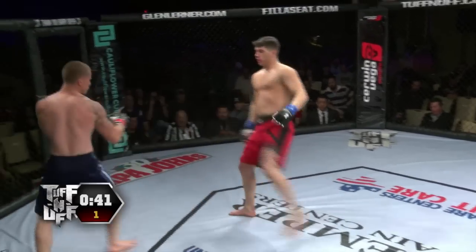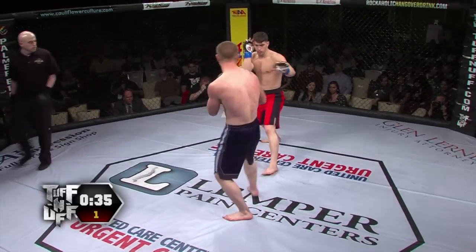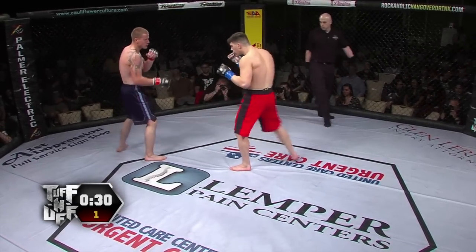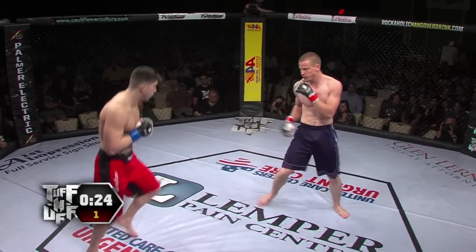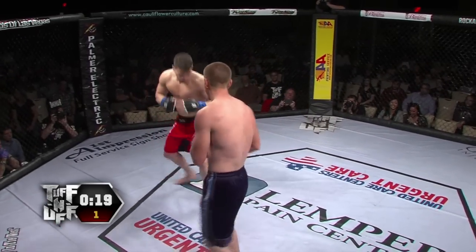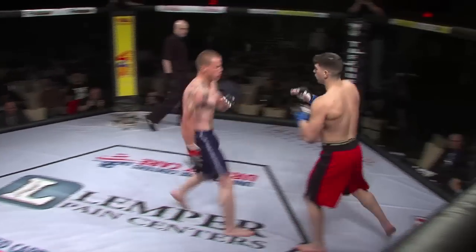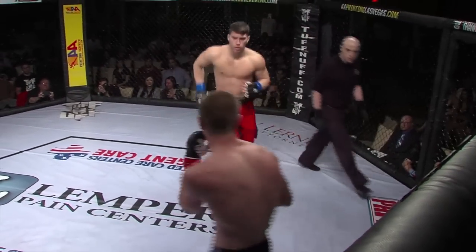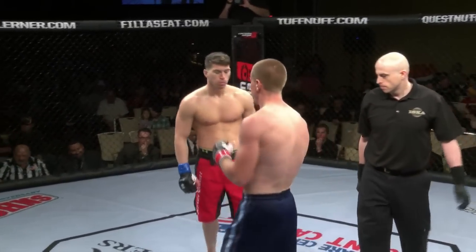Mike Bolger with a nice switch kick there. About a half minute remaining here in this opening round. Lots of feeling out — you can tell. A lot of respect on both sides. That jab is fast. Big kick to the body from Bolger, caught a bit by Ames. Final ten seconds of round number one. Another fight where round number one is just wide open. Big head kick just misses from Bolger, and that's the end of round number one. We're heading to round number two.